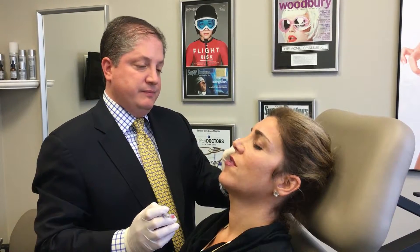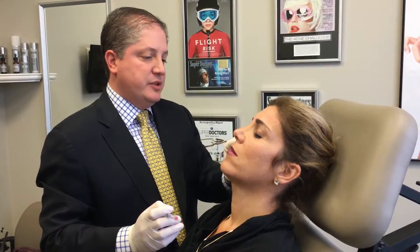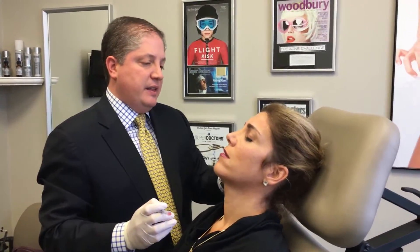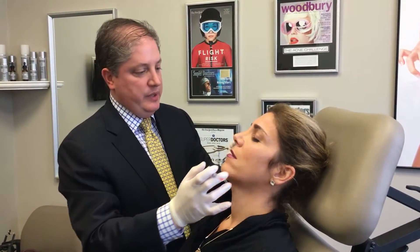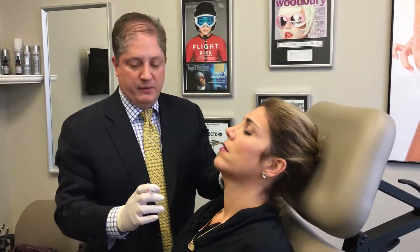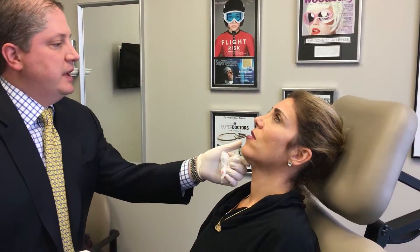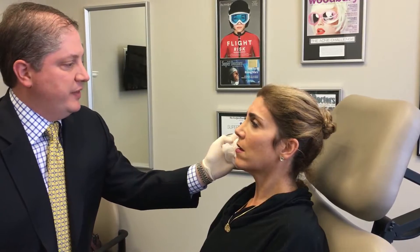Do you prefer Restylane over Juvederm, or is it on a case-by-case basis? It's absolutely on a patient-by-patient basis. I think this is a very good product for giving you more volume in the cheeks. And Juvederm Voluma can be very good to pull up a little bit. I don't really think you need much more pull today, but this will do both — it will act in both ways. Look already — look at how we've restored some volume right there in the cheek already. Let's take a look side-by-side. Half of my face is done.